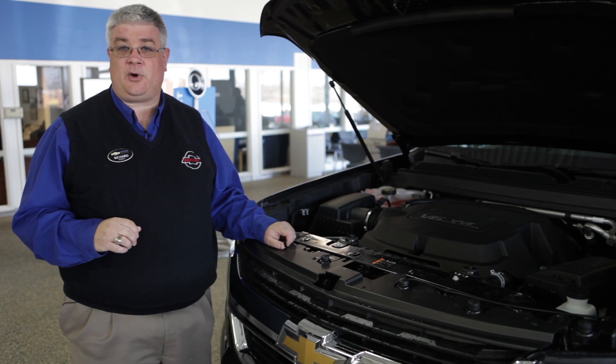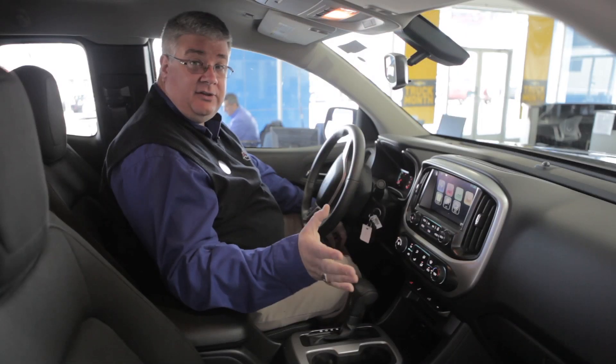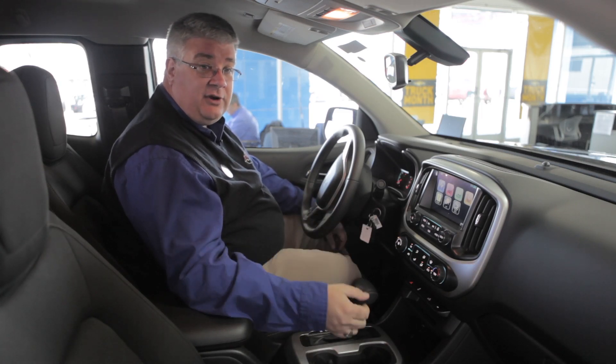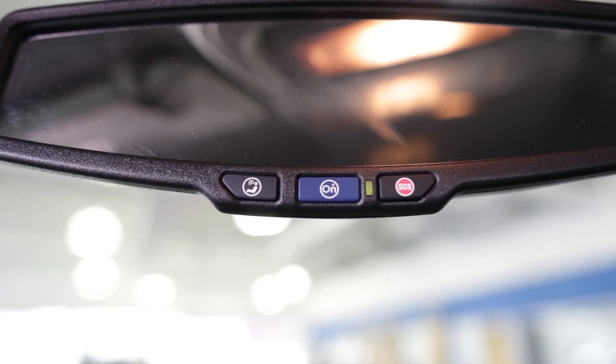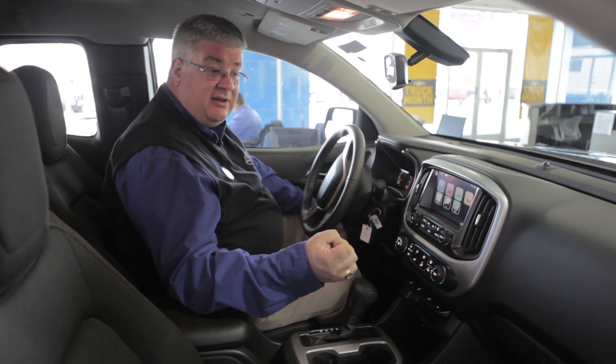Two-wheel drive and four-wheel drive are both available in the new Chevy Colorado. The all-new Chevy Colorado also has an all-new interior, including the MyLink audio system, which pairs smartphones and, in connection with OnStar, gives you 4G Wi-Fi with the ability to pair up to seven devices.